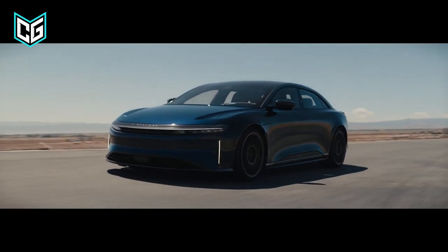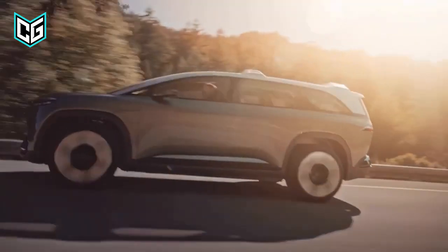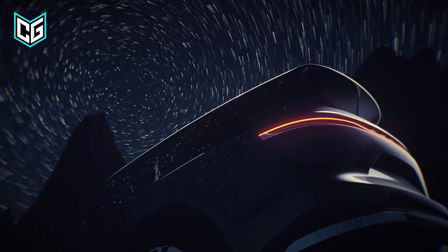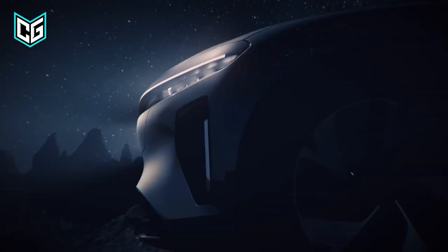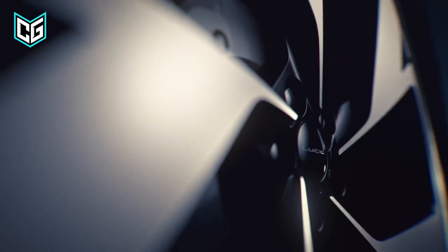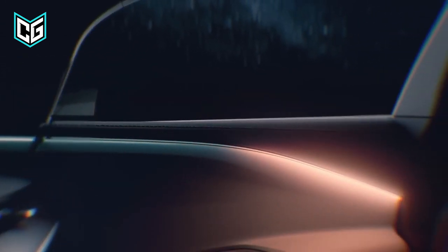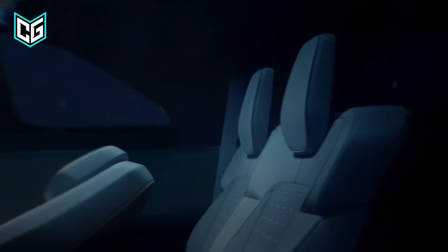We anticipate a version with dual electric motors and standard all-wheel drive. Like the Air, the Gravity will be available in a high-performance Grand Touring model with up to 1,200 horsepower. However, a Sapphire variant with up to 1,000 horsepower is also possible. The most expensive variants will probably be the most potent, with lower-end Gravity trims having lesser horsepower figures. The Gravity's taller, more angular SUV appearance will likely be less aerodynamic.